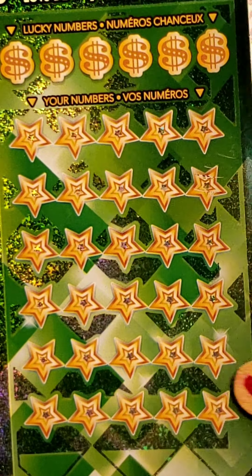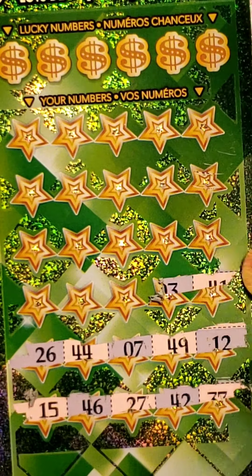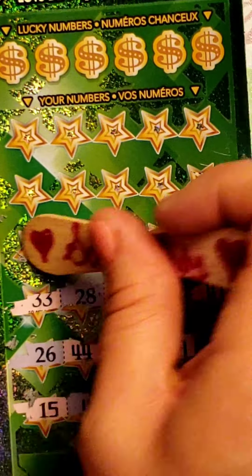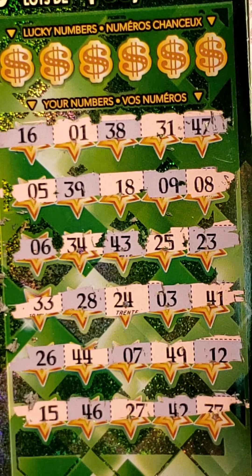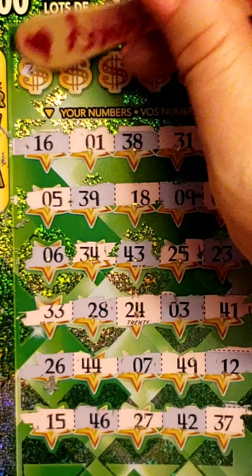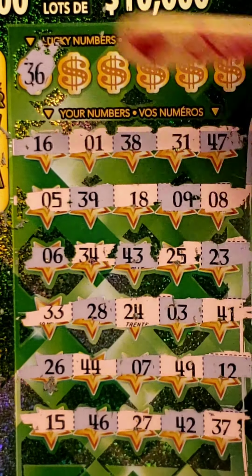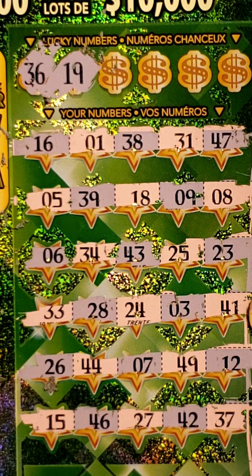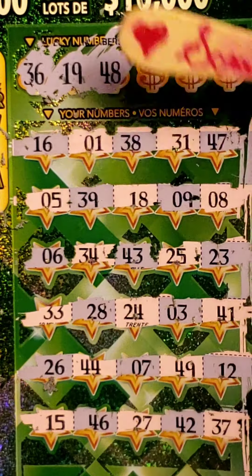Let's try this next one — same thing, scratch our numbers off first, it's just a lot quicker, and try to find those matches. While scratching: I can't wait till the casinos open. I'm so excited to go do a little bit of slots. I live near Toronto, so for me it'd be either Brantford or Niagara — Niagara is definitely my favorite, sometimes I go to Woodstock. Let's see what our numbers are: 36, no 36. Then 19, no 19s. Then 48, no 48s.